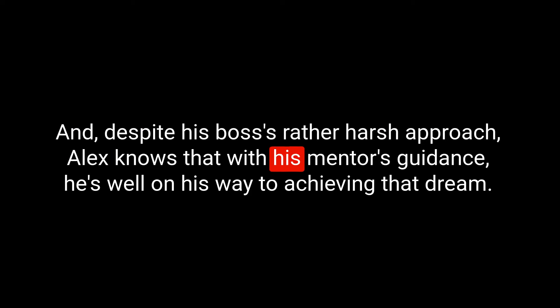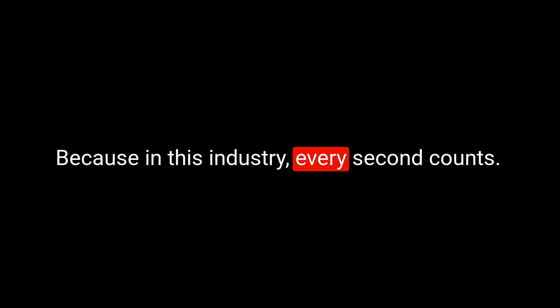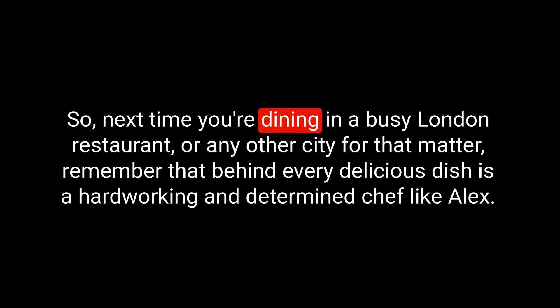Despite his boss's rather harsh approach, Alex knows that with his mentor's guidance he's well on his way to achieving that dream. Amidst all the hustle and bustle, Alex never forgets to have his finger on the pulse of what's happening in the restaurant — because in this industry, every second counts. So next time you're dining in a busy London restaurant, remember that behind every delicious dish is a hardworking and determined chef like Alex.